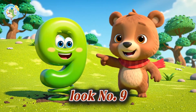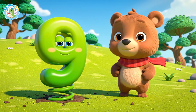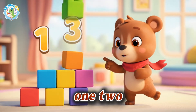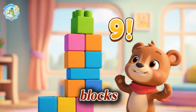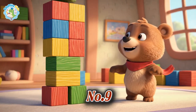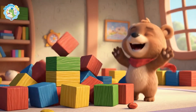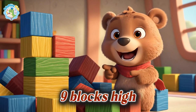Look, number nine is growing. One, two, three, eight, nine blocks. Number nine, nine blocks high.